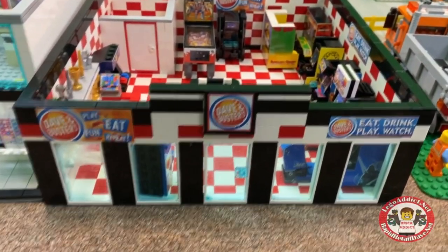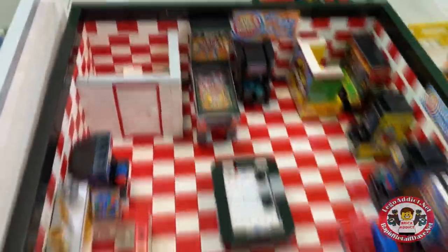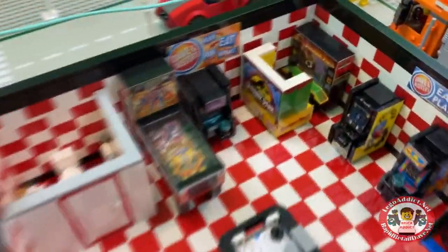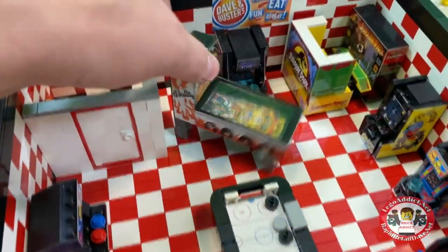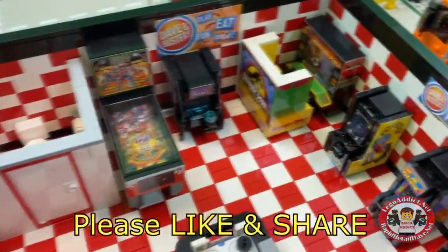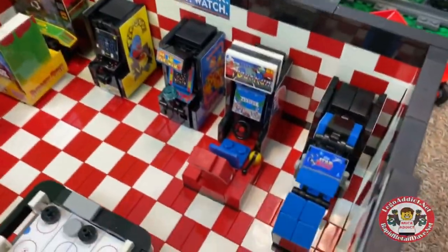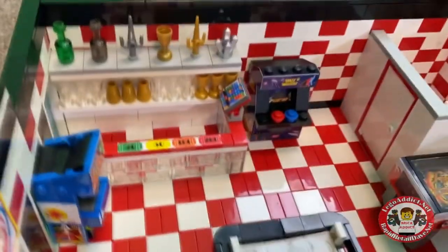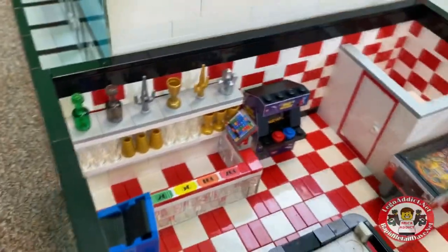Over here is a rebranded set — this is now the Dave and Busters, it used to be called the Rapid Arcade. This set is pretty cool: eat, play, sleep, drink. It has the one and only KISS pinball machine, Tron, Jurassic Park, Pac-Man, Outrun, Star Wars, and a couple others. Aside from having a bathroom, it's got a cool trophy area — hey, you can win big and your kids will love you forever.